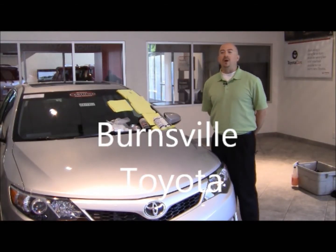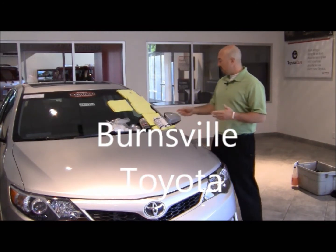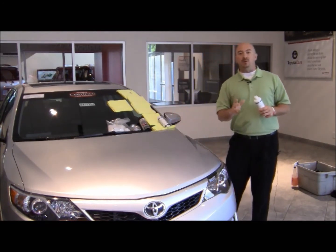Hi, I'm Blake from P&L Automotive. We are the Auto Armor Distributors in Minnesota. We apply protective coatings to vehicles in over 100 dealerships throughout Minnesota and North Dakota.